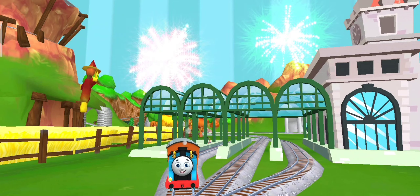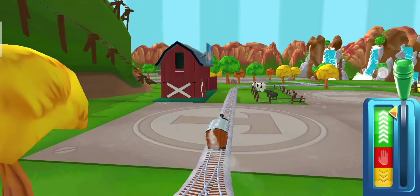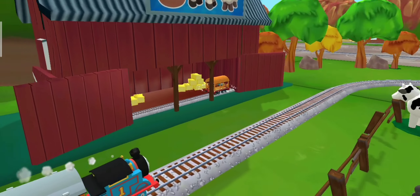That was a blast! Full steam ahead! What type of wagon should we pull?